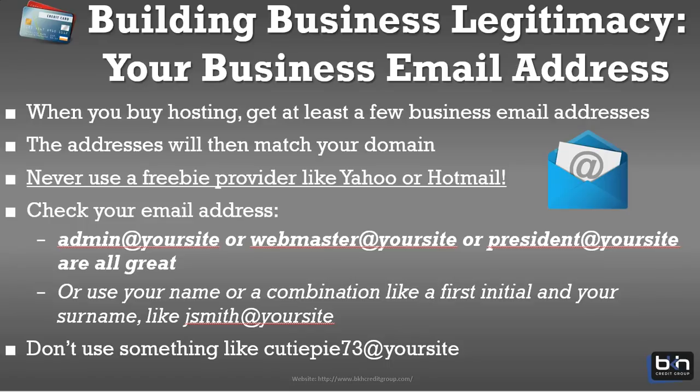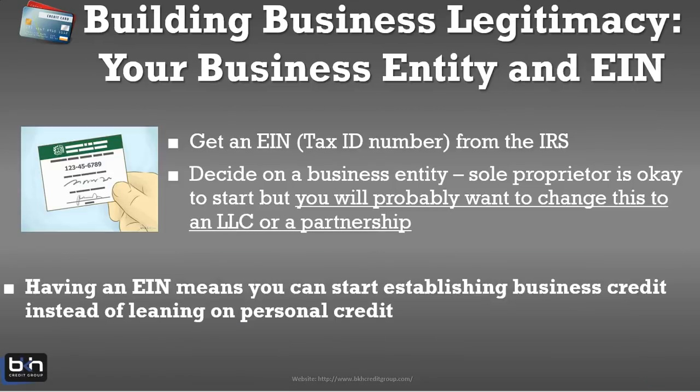You also want to have a legitimate business email address. At the beginning of this presentation I gave you my email: BrianHoward@BKHCreditGroup.com. It wasn't a Yahoo, Hotmail, or Gmail — it was a professional business address in the domain name of my business. You don't want to use Yahoo or Gmail. Use something like yourname@yourcompany.com, customerservice@yourcompany.com, or CEO@yourcompany.com — whatever prefix you choose, it needs to be at your company's domain name to give you that professional presence the lender requires.